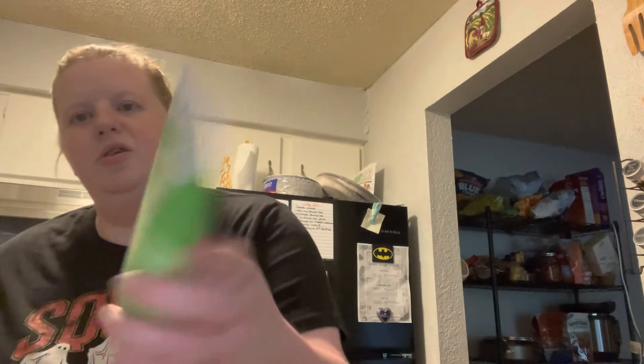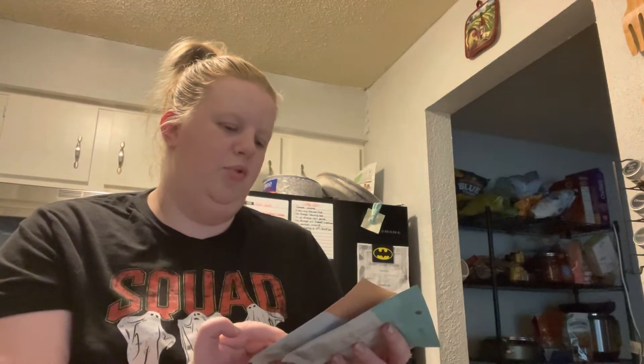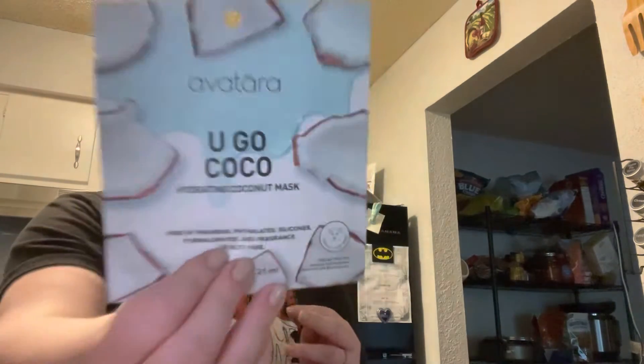I got some more face wash because I'm almost out. They also had their face masks and stuff on sale, buy three get one free. I like the sheet masks — I got a moisturizing and hydrogel eye mask with three pairs in there, one for stressed skin called 'Chill Out,' a brightening juicy peach mask, and a 'You Go Cocoa' hydrating coconut milk mask.